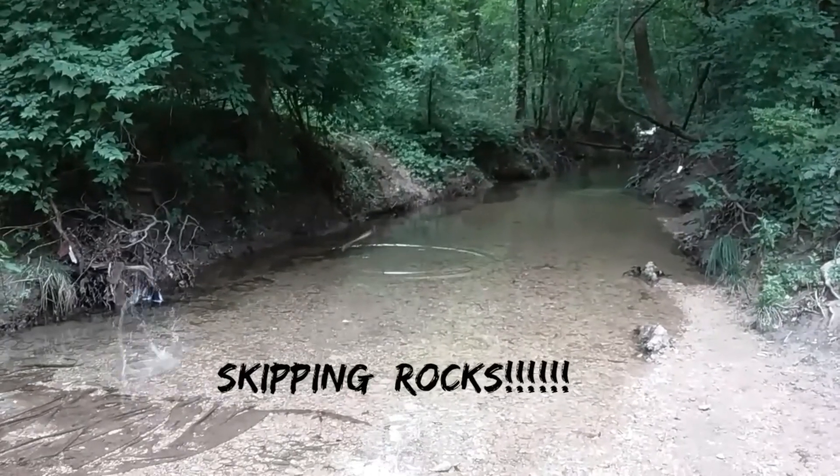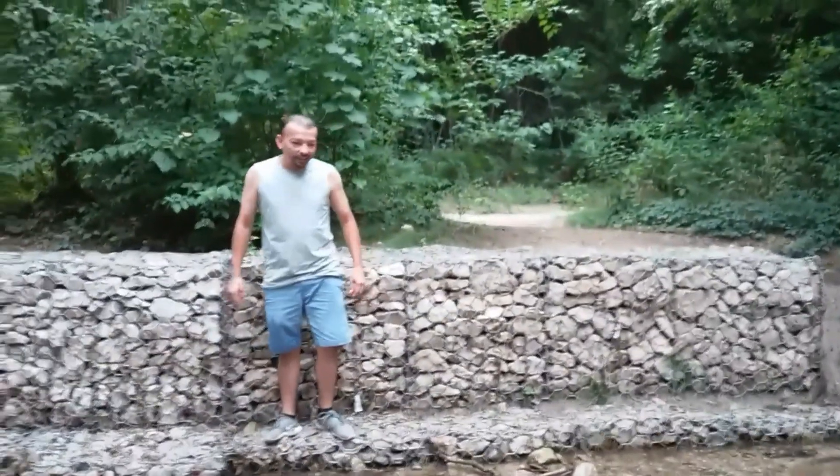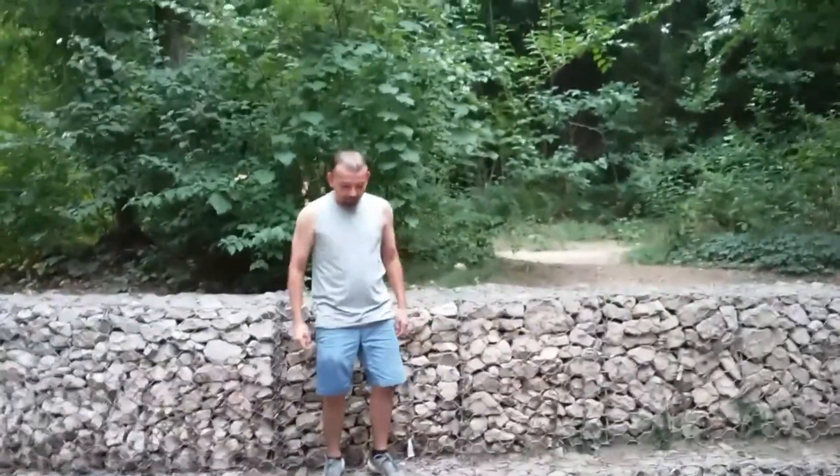Cool, one more. Skipping rocks — how do you feel? Like a champion. Skipping rock champion!